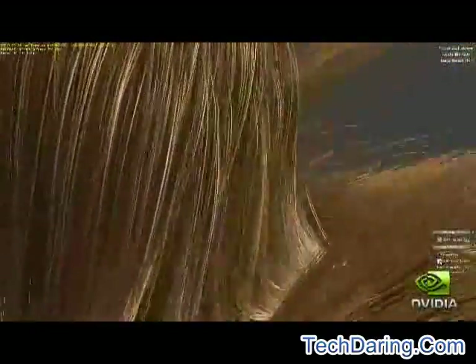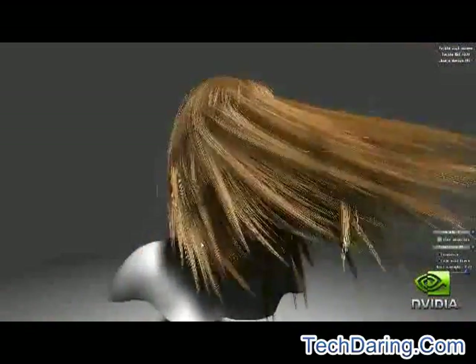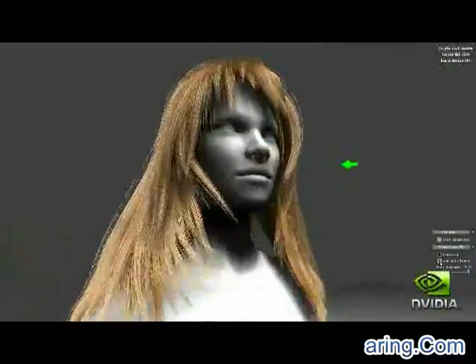These strands are then expanded into triangles using the geometry shader, creating millions of triangles when looking closely at the character. Through hardware tessellation, the GTX 400 GPUs are enabling incredible cinematic realism, a key component to the future of gaming.